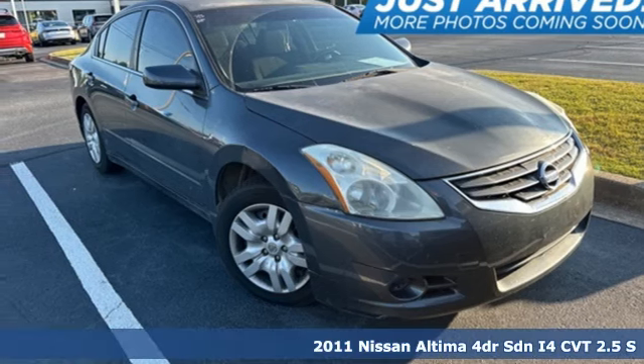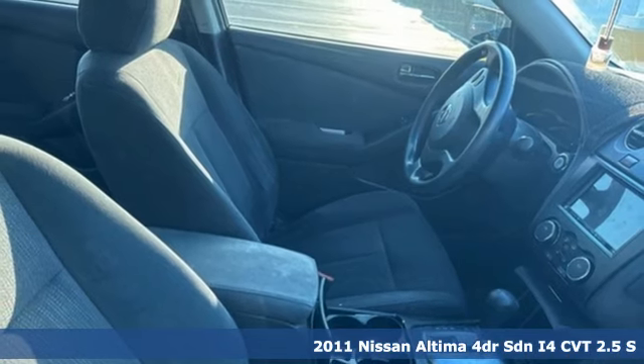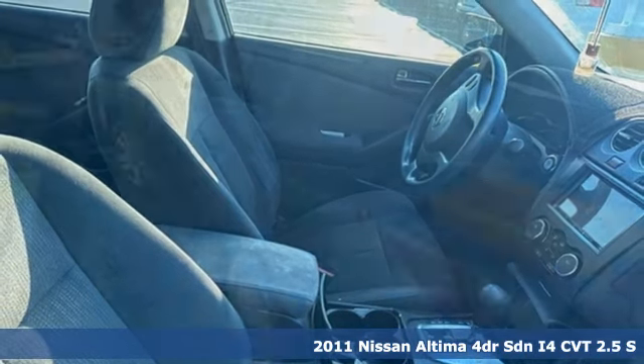It's a 2011 Nissan Altima. Innovation. Excitement. Nissan. It comes with the features you need and better yet, want.